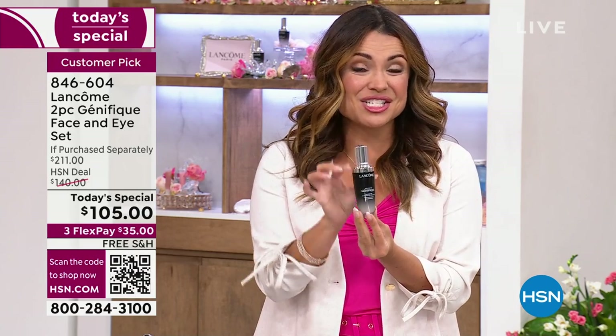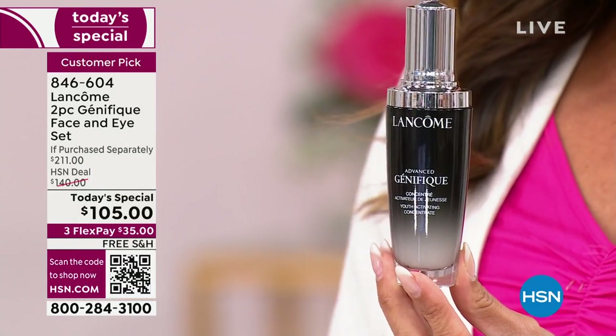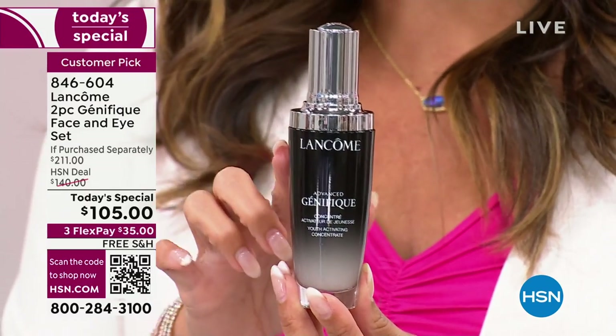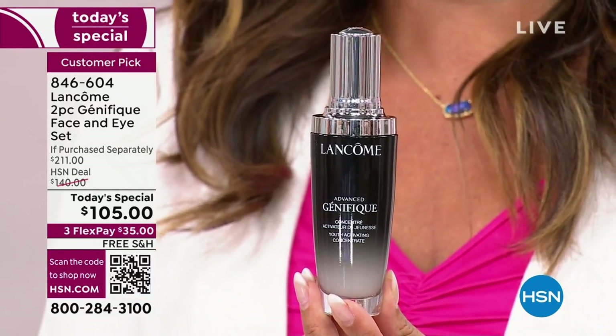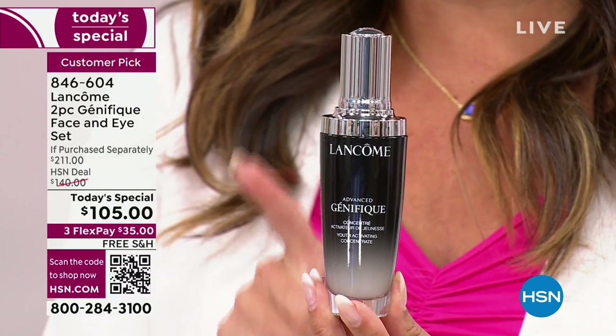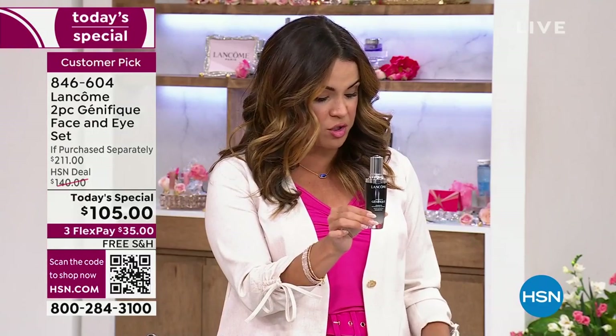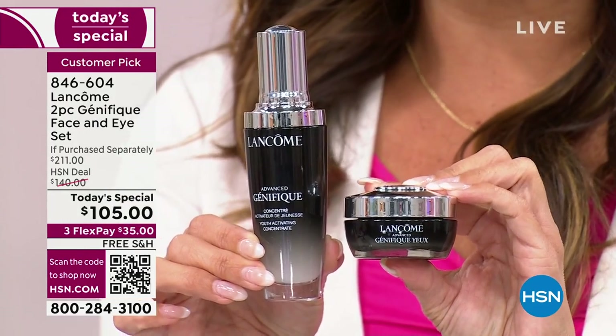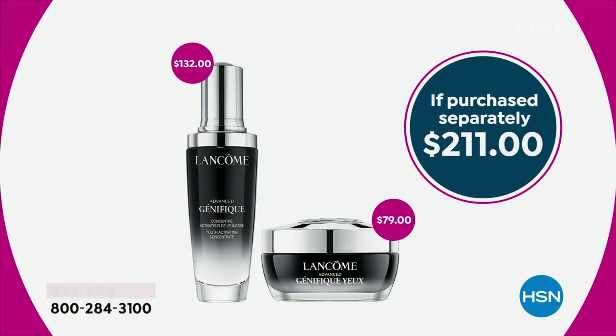This size of Advanced Genefique is more than double the usual size that you normally see, which is 0.69 ounces. We're bringing you 1.69 ounces — huge. This is actually a $132 value, so out of the gate, fantastic savings. You're getting free shipping and flex pay. Not only are you saving on this $132 super size, we are including the $79 full-size jar of the Genefique Eye cream that you're not even paying for. There is no auto-ship on this, and at over half off retail, we have the best value in our HSN history.